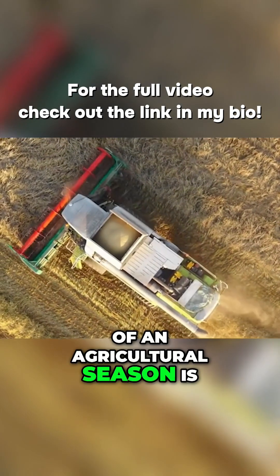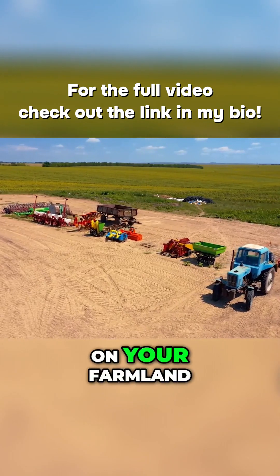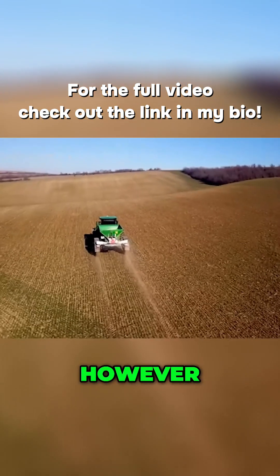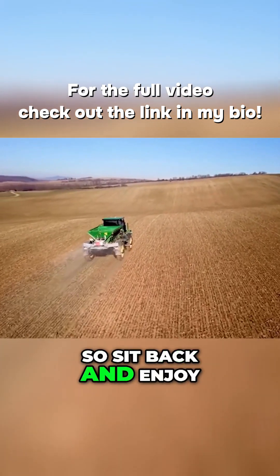The success of an agricultural season is near zero if you don't have any of these machines on your farmland. Don't get me wrong, there are a host of machines out there that can get the job done. However, today we'll be looking at the best of the best, so sit back and enjoy.